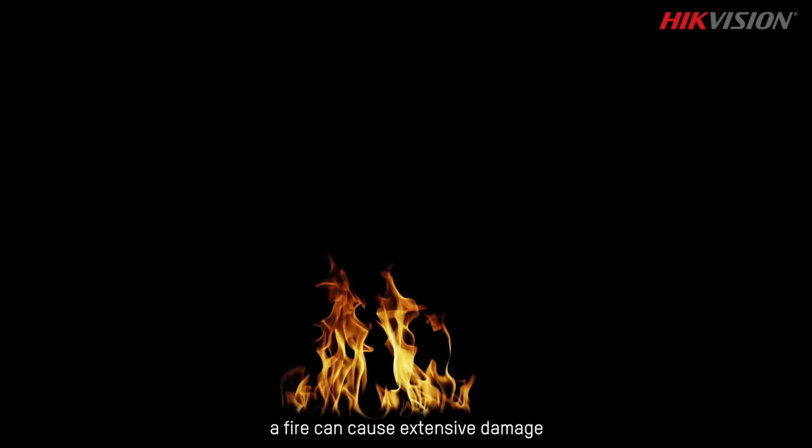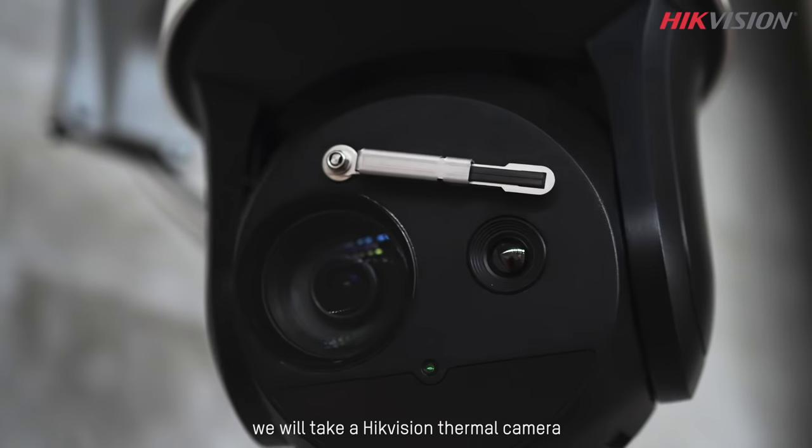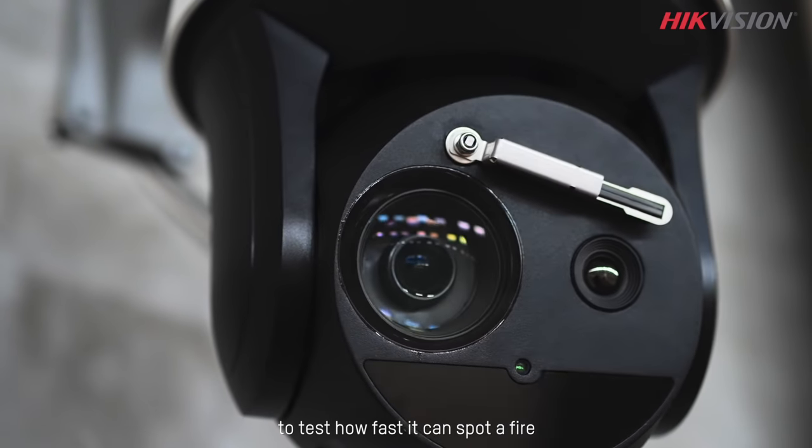Fire moves fast. In a very short time, a fire can cause extensive damage. So if a fire starts, it's crucial to spot it right away. So today, we would take a high-vision thermal camera to test how fast it can spot a fire.